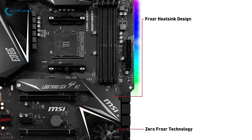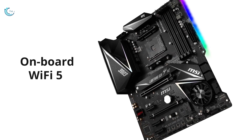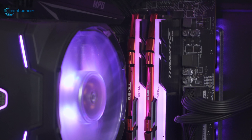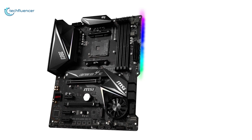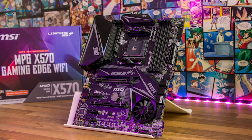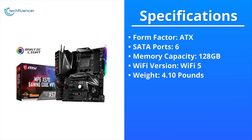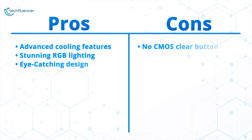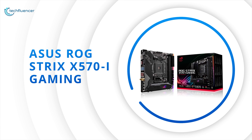With its Frozer heatsink design, which has a patented fan and double ball bearings, you will be able to extend the longevity of both this motherboard and your processor. It also has an onboard WiFi 5 with MU-MIMO support that will grant you efficient and reliable connectivity. The Mystic Light feature has decent RGB potential to help you create a dynamic RGB gaming setup. The MSI MPG X570 Gaming Edge is a decent option we highly recommend for the Ryzen 5 5600X and Ryzen 7 5800X processors.